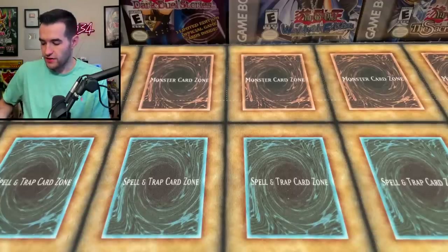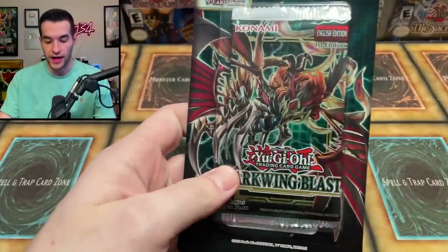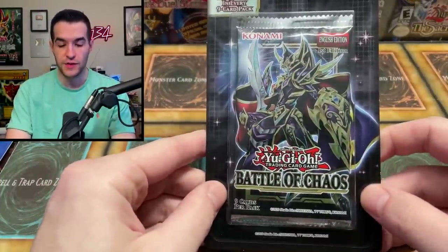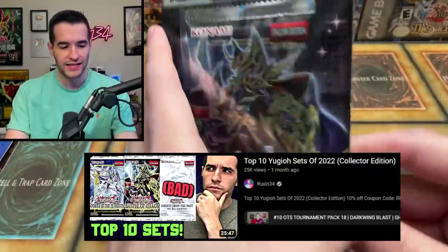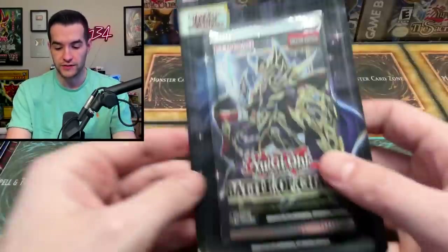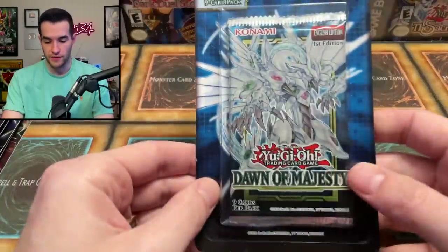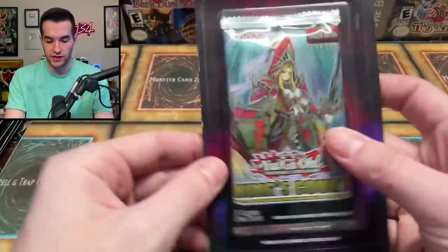In this first box we have a bunch of random stuff: a Dark Wing Blast blister, Legendary Duelists Duels from the Deep, Battles of Chaos — which turned out to be a fan favorite, I think I had it as the third best set for collectors. We've got a few Battles of Chaos blisters, which is exciting. Maybe we can get that Dark Magician. Then we have a Dawn of Majesty blister, Power of the Elements, King's Court, and another King's Court.